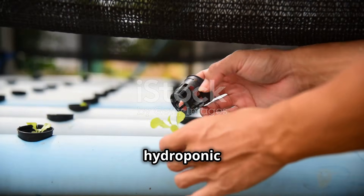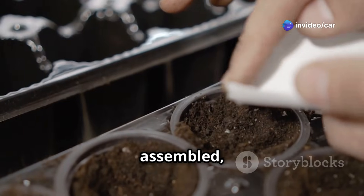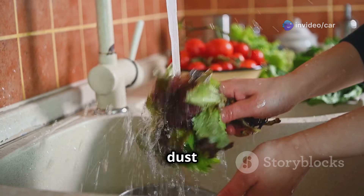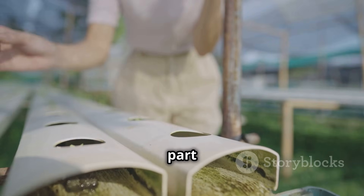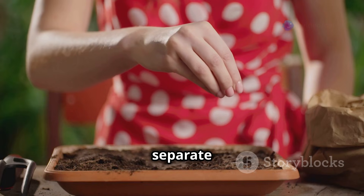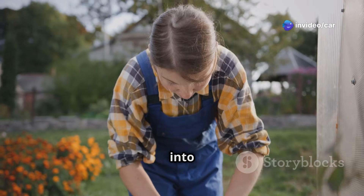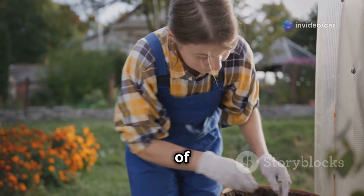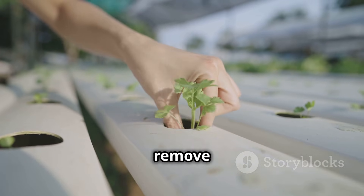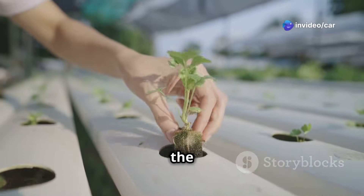Next, assemble your chosen hydroponic system according to the manufacturer's instructions. Once assembled, prepare the growing medium by rinsing it thoroughly with water to remove any dust or debris. If you're starting from seeds, sow them in seed-starting plugs or a separate seed-starting tray; once the seedlings are large enough to handle, gently transplant them into the net pots or grow trays. If you're using pre-grown seedlings or young plants, carefully remove them from their containers, gently loosen the roots, and place them in the hydroponic system.